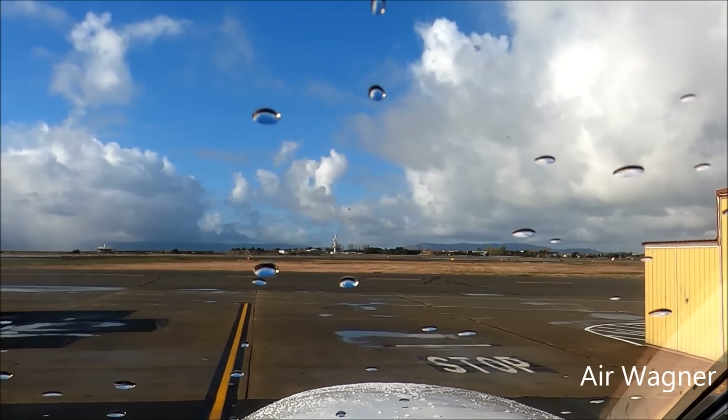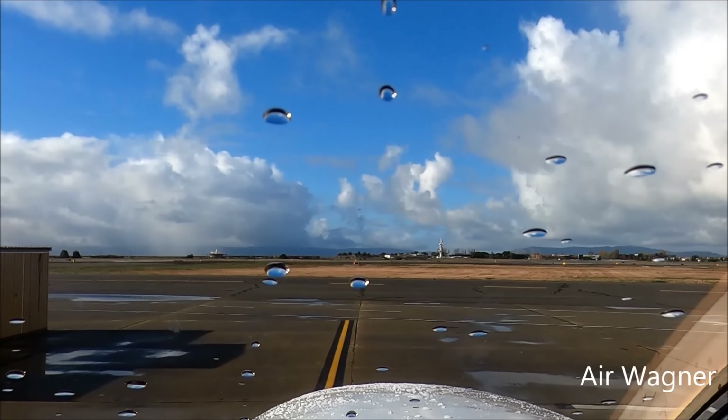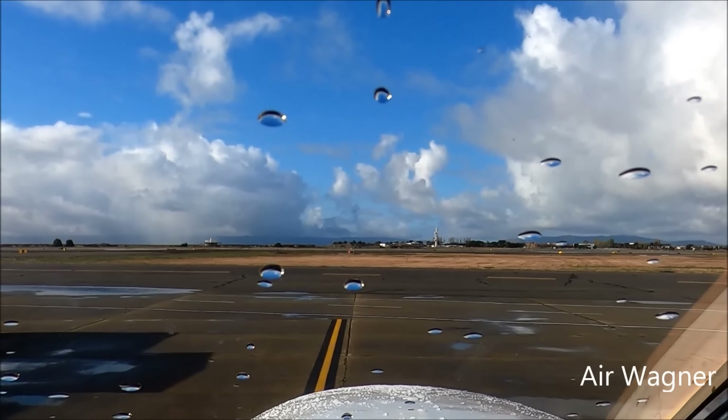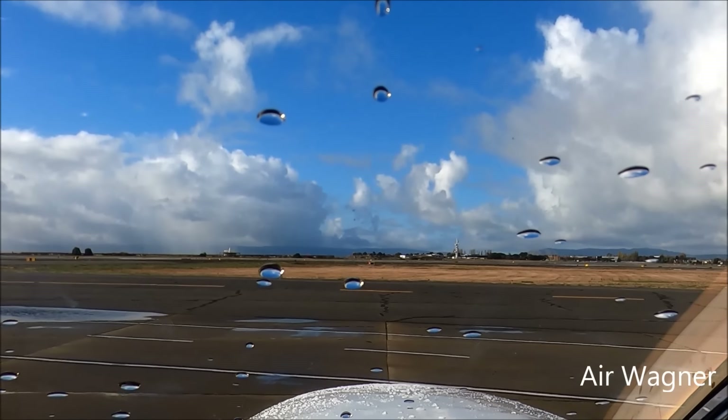Ground, good morning, Golden Eagle 513 Sierra Juliet, taxi IFR, Delta, Port-to-Port, 28R. Golden Eagle 513 Sierra Juliet, welcome to ground, runway 28R, taxi via Delta, Charlie, Bravo. Delta, Charlie, Bravo, 513 Sierra Juliet.